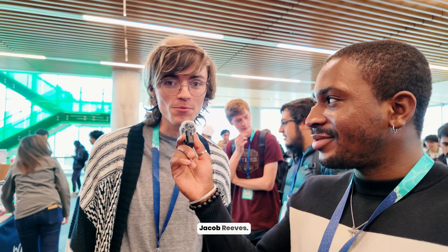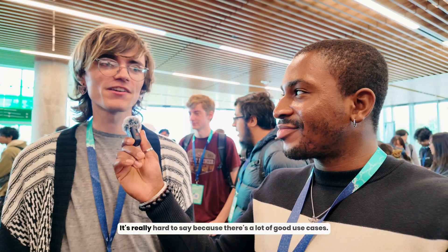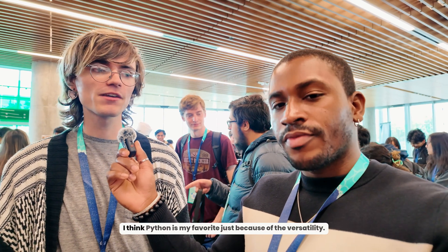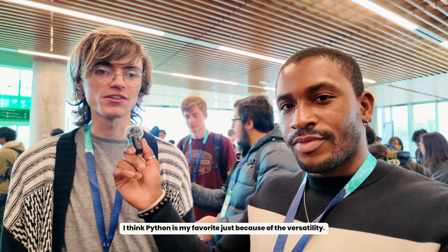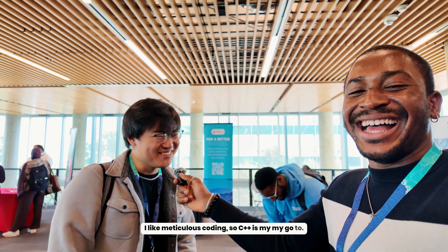Kennedy and Micah, both seniors in computer science. Favorite programming languages: Java and Python. It's really hard to say because there are a lot of good use cases, but Python's my favorite just because of the versatility. I like meticulous coding, so C++ is my go-to.